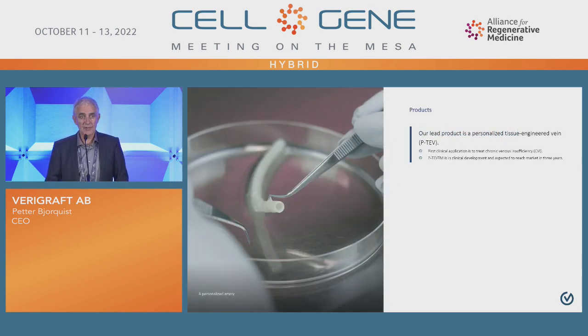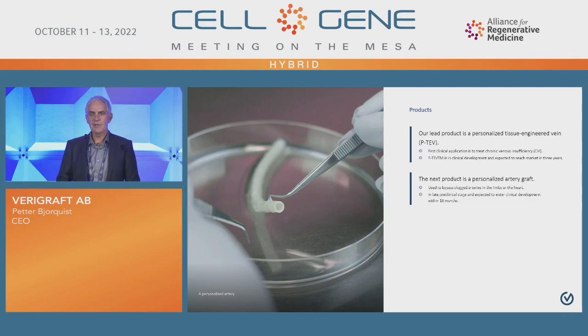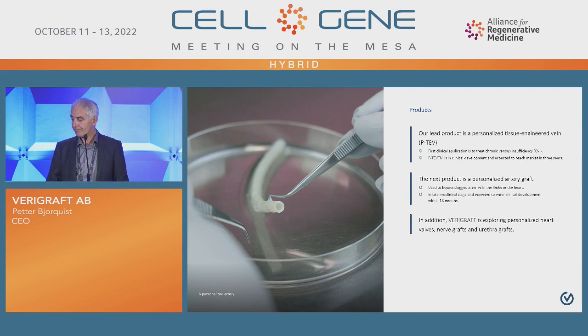Our first product is this personalized tissue-engineered vein. We have a second generation of products being arteries — a more mature market currently occupied mainly by synthetic grafts. You may know that synthetic grafts, like Gore-Tex grafts produced by Gore, are widely used and work decently well for many indications, but are also connected with a lot of side effects — mainly because they are not biological material, leading to thrombosis, infections, etc. We think a fully biological personalized graft without any immunosuppressive agents will be very competitive on this market. We are also exploring other tissues.